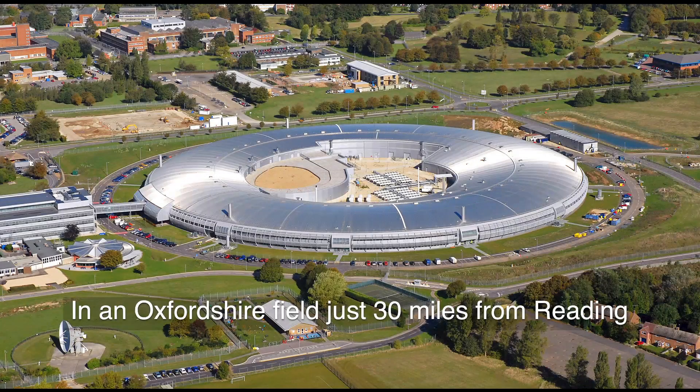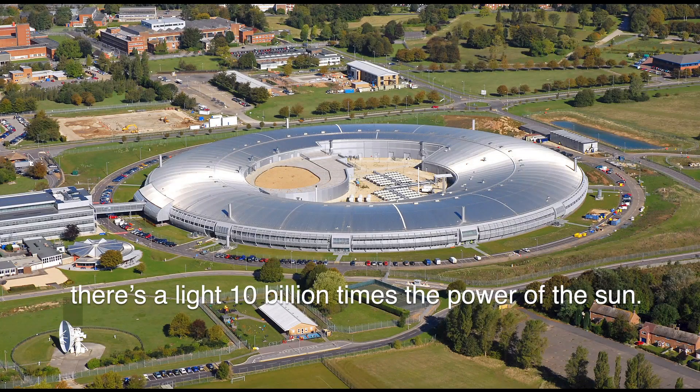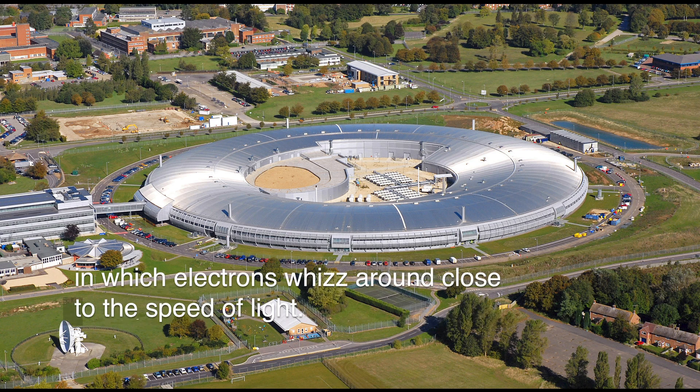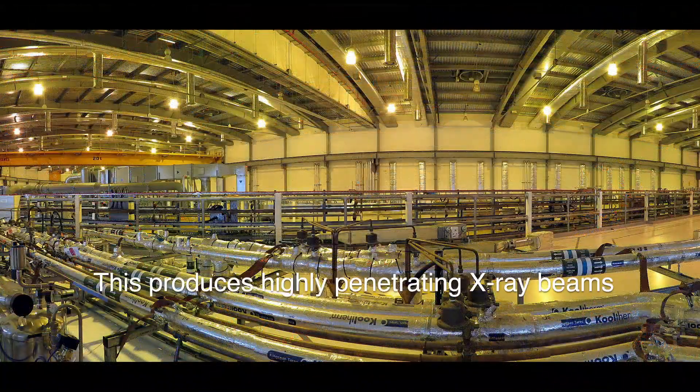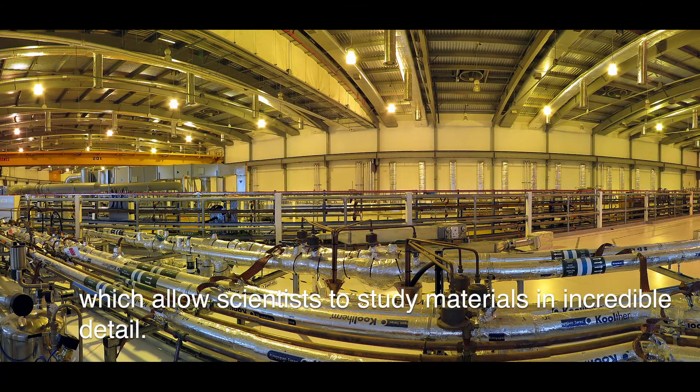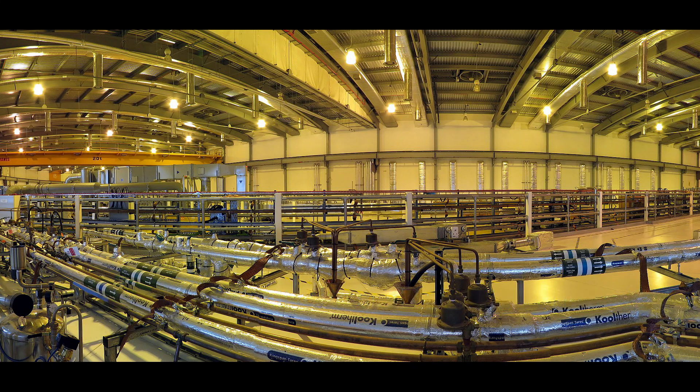In an Oxfordshire field just 30 miles from Reading, there's a light 10 billion times the power of the Sun. This is Diamond Light Source, a huge donut-shaped particle accelerator in which electrons whiz around close to the speed of light. This produces highly penetrating X-ray beams which allow scientists to study materials in incredible detail.